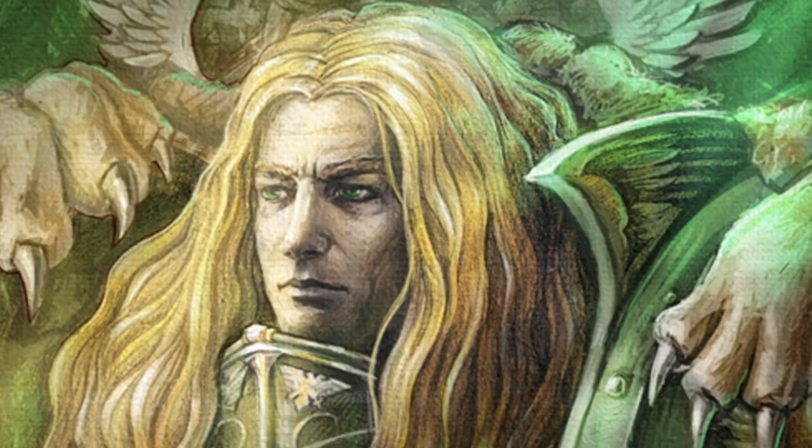The Primarch of the Dark Angels is known as the Lion, or Lion El'Jonson. He was scattered along with the rest of his Primarchs to the far corners of the galaxy and finally came to rest on the planet of Caliban, a beautiful but blighted world tainted by Chaos. Lion El'Jonson was renowned for a level of strategic brilliance and martial prowess that rivaled only Horus, but he was very secretive in his nature.